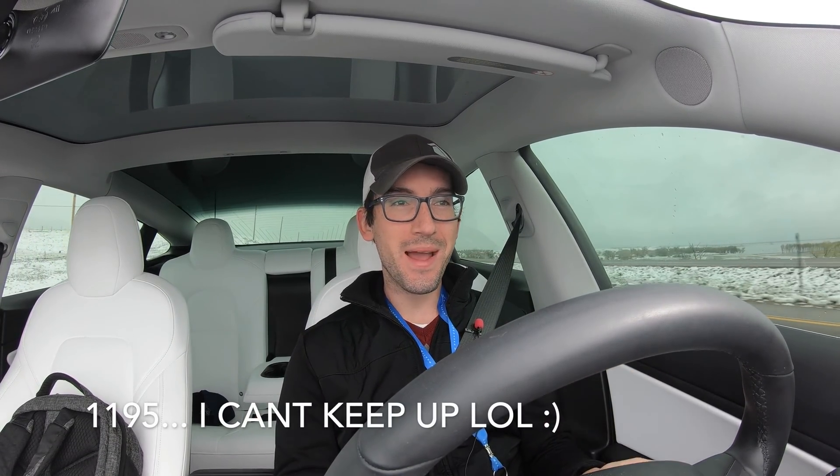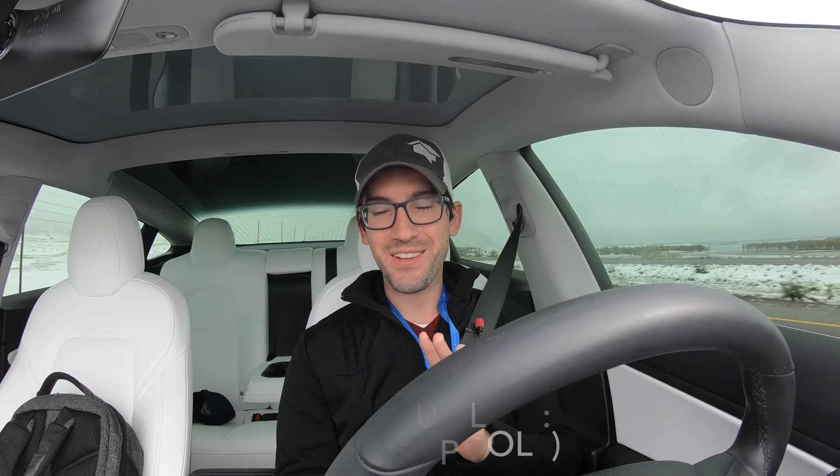Thank you guys so much for all of your support, it truly means the world to me. Good morning, good afternoon, good evening, good everything — welcome to Tesla's Wild. My name is Colin. I hope you all are having a great day. If you're new to the channel, I'm so glad you found us. If you're a returning subscriber, thank you so much for your support. I think we're up to about 612 subscribers — just the most amazing thing. As always, remember there is a timestamp comment pinned below.